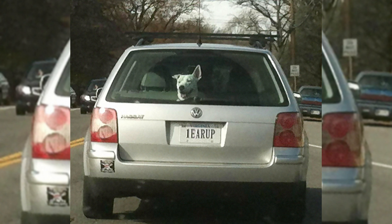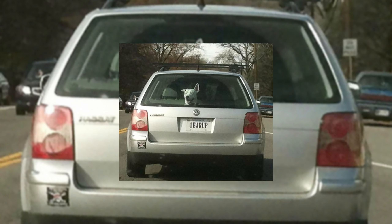Number 10: One Year Up. What do you see? Does the dog know what is written on the number plate? Ha ha ha, I think he knows.